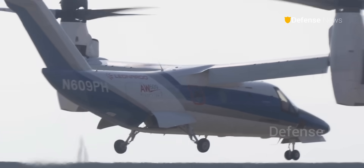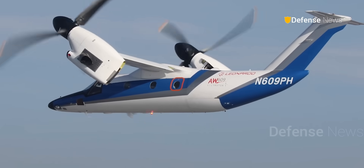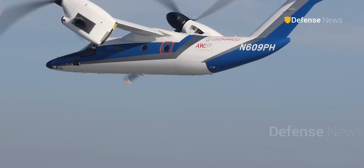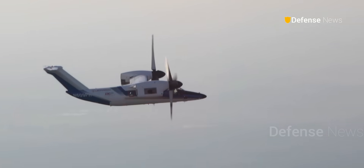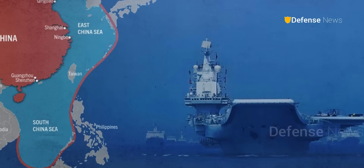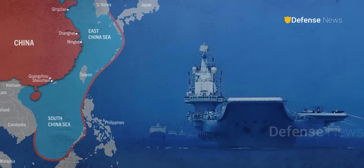Tiltrotors are valuable because they combine the vertical takeoff ability of a helicopter with the speed and range of a turboprop. This makes them ideal for missions in the Indo-Pacific, where China is expanding its military presence and seeking greater control over the South China Sea.